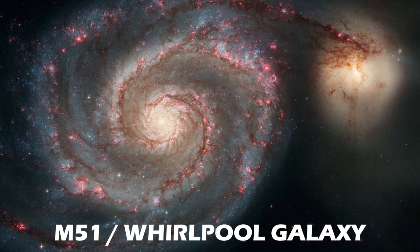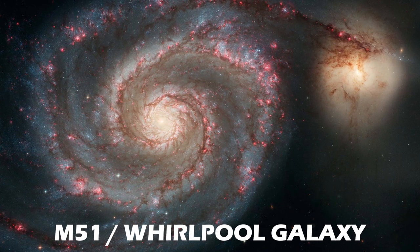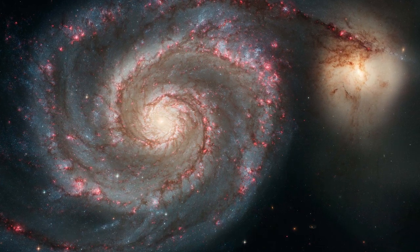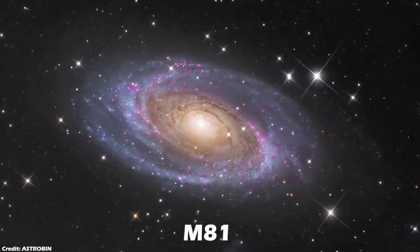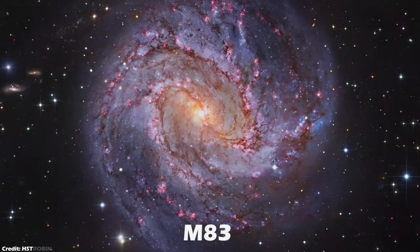M51, or the Whirlpool galaxy, is a grand design spiral galaxy. A spiral galaxy is called a grand design spiral when its spiral arms are so well pronounced, as in the case of the Whirlpool galaxy.